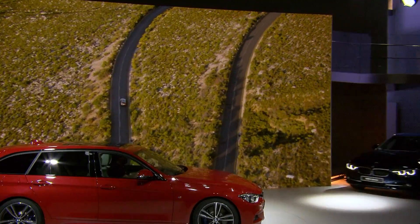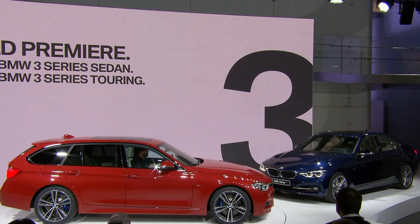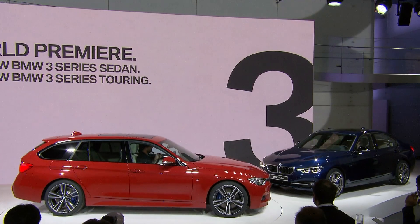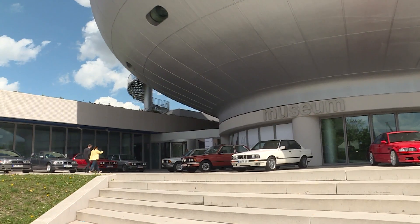The venue for the event is the BMW Museum in Munich, where the Touring and Sedan enter the stage. Among the museum's exhibits you'll find old, historical vehicles on display, including the early 3 Series.